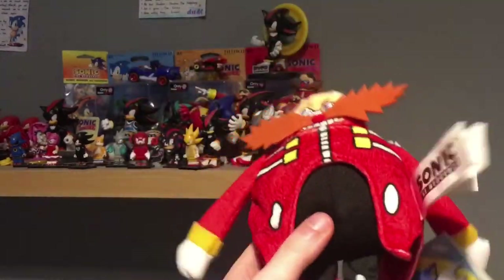That's pretty much this little mini review on the Dr. Eggman modern plush by Jack Pacific. You read the thumbnail and that's what it is.